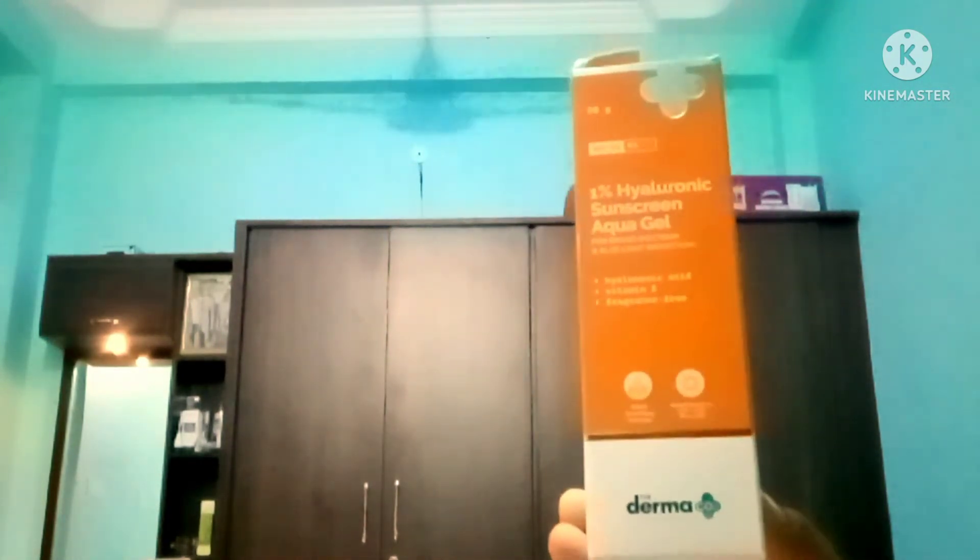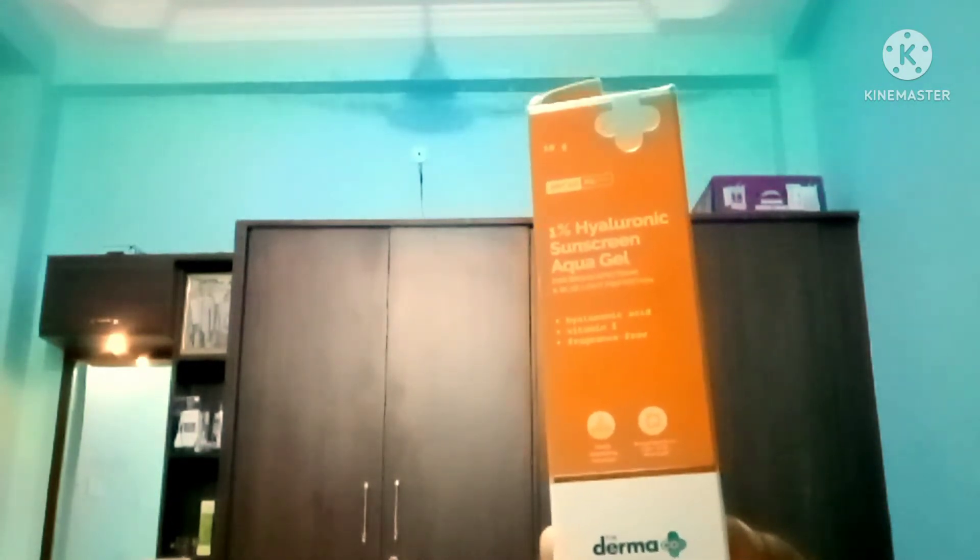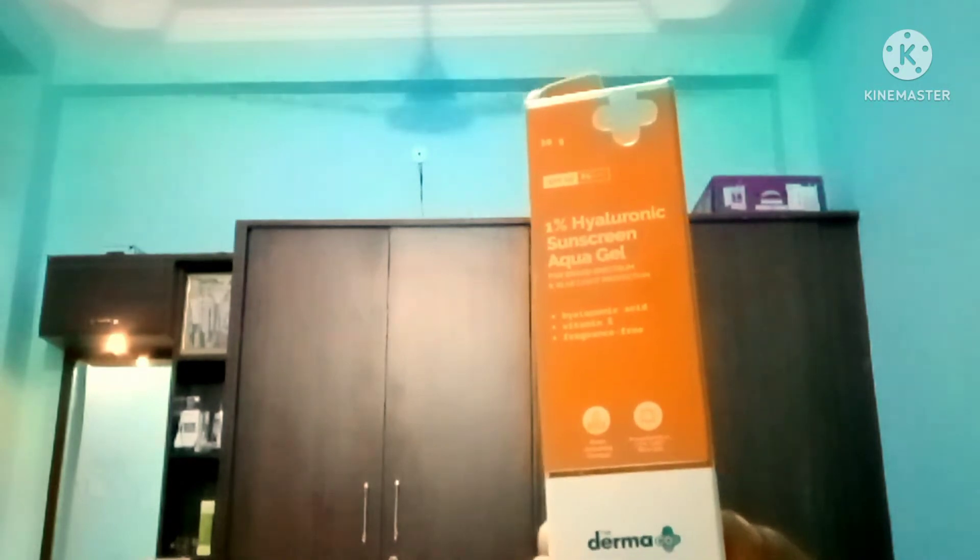This is paraben free, mineral oil free, dye free, sulphate free and fragrance free.